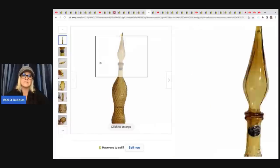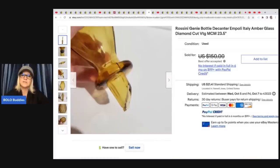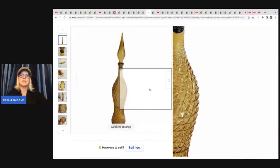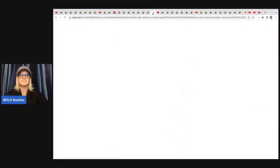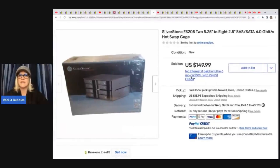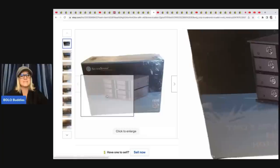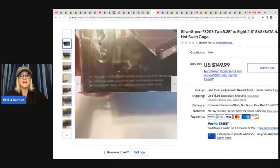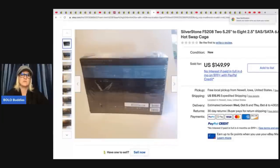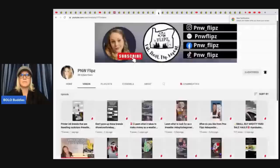That's another reason to check out people's eBay stores — to look at their keywords. If people are good with keywords, it is a fantastic way to learn. She got the Rossini bottle at a thrift store for $2 and sold it for a best offer of $120 plus shipping. The next item is a Silverstone hot swap cage — she didn't know what it was either, but she scanned it in the thrift store and the comparables were fantastic, so she bought it. She paid $5 at Goodwill and sold it for $149.99. If something has a barcode, definitely look it up — some are a nice surprise.